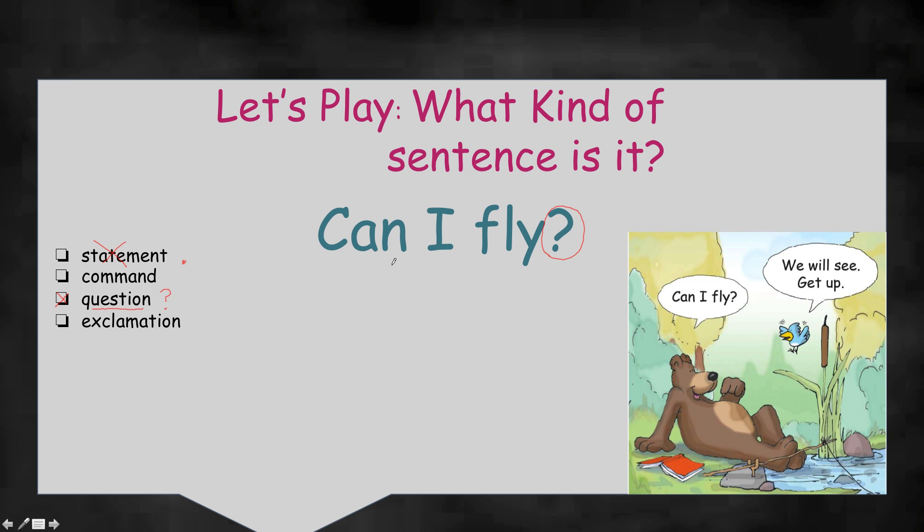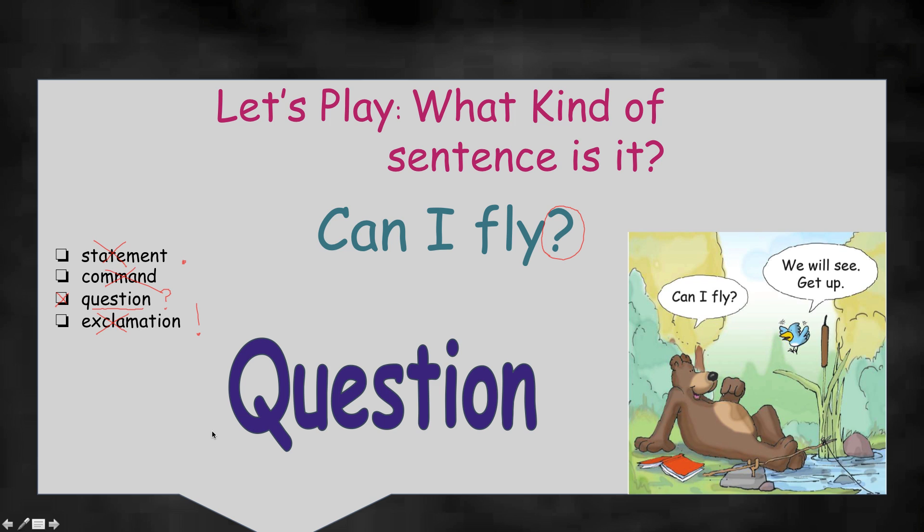Is someone telling someone to do something? No, not in this sentence — it's just asking. Is there an exclamation point at the end? No, it's not an exclamation. So I think it is a question. Let's see if we're right. Yay, we were right! Great job, boys and girls. Let's keep going.